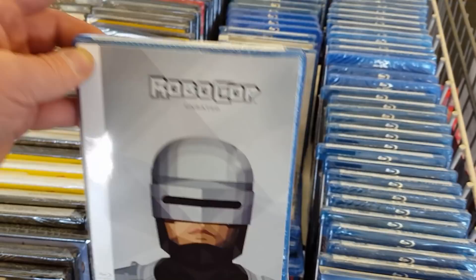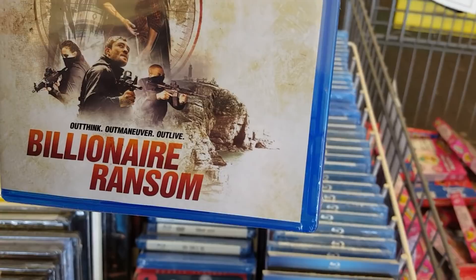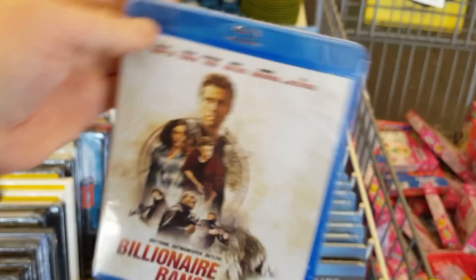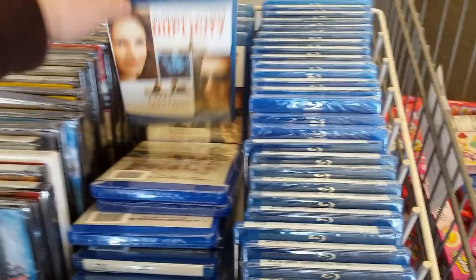The Warrior's Way. Billionaire Ransom — outthink, outmaneuver, and outlive, with Jeremy Sumpter and Sebastian Koch. I have not heard of this one either. Billionaire Ransom — interesting.